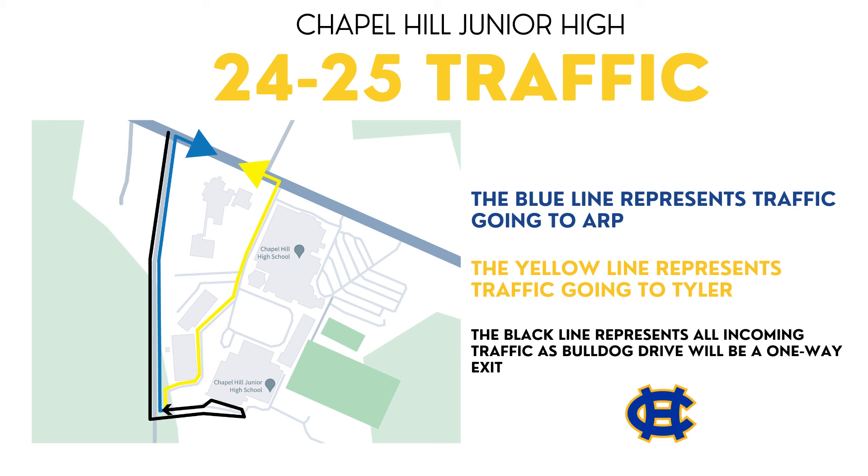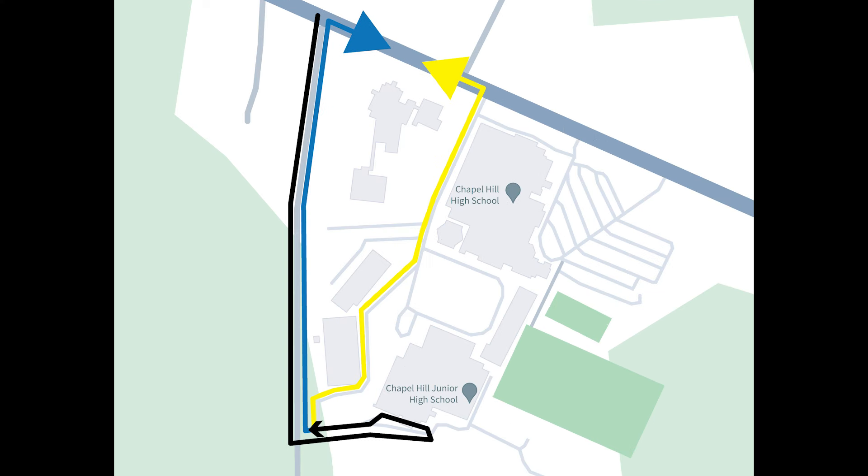If you are heading to ARP, you will make a right-hand turn back on County Road 215 to then make another right back onto 64. If you are going towards Tyler, you will make a right down Bulldog Drive to go to the light for a left-hand turn onto 64. Please drive slowly around the CTE building as buses will be parked there to let kids off.